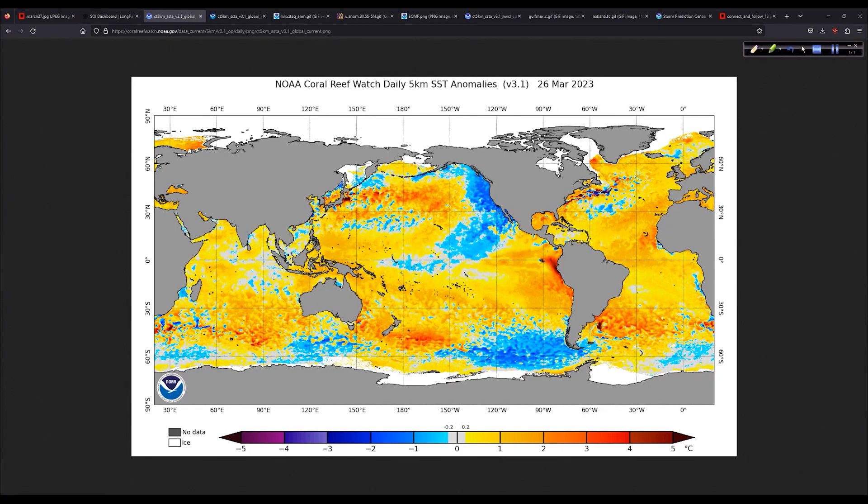We can see that manifesting on the NOAA Coral Reef Watch Anomalies global map — this is from March 26th, always a day behind. There's the growing El Niño in the eastern Pacific; it's east-weighted right now in the Niño 1, 2, and 3 areas. Farther west in the Niño 3.4 region, we're still warming up on the east side but still cool to neutral in the middle of the Pacific.